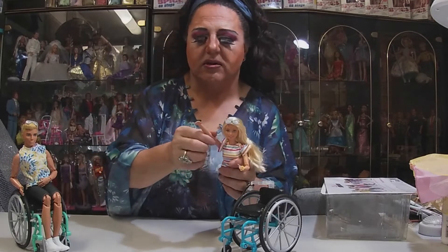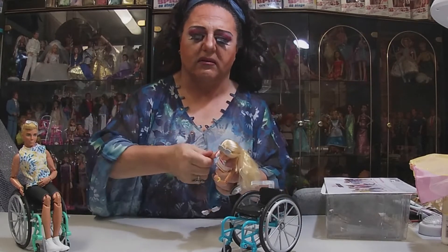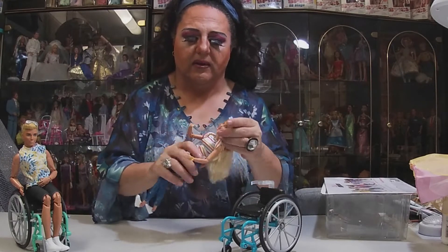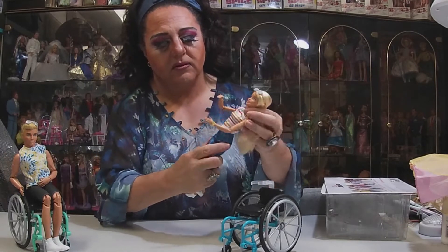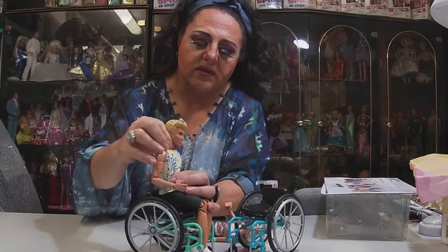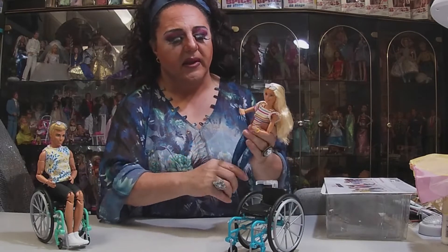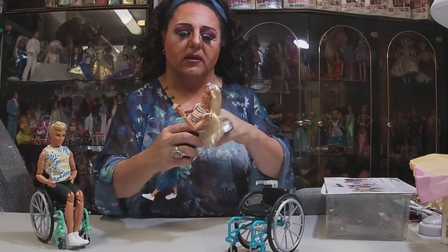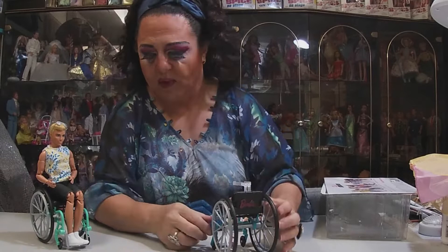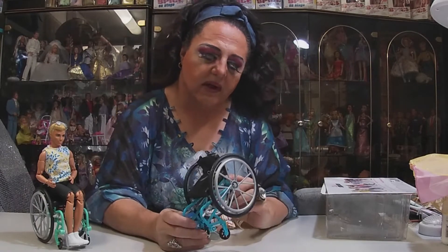She's got shoulder articulation — the top part of the arm swivels around — and elbow and wrist articulation as well, plus her head moves. Her torso turns around too, and Ken's torso moves around as well. Her legs and feet are articulated. She comes with sunglasses, a pretty top, stretch jeans, and her wheelchair is a teal blue color — not pink. It has 'Barbie' on the back.